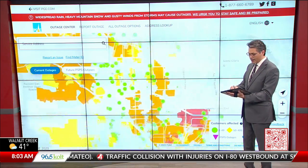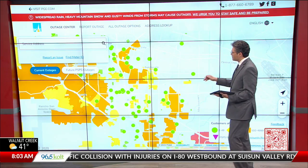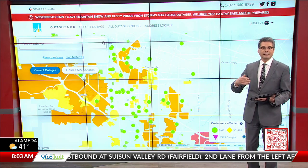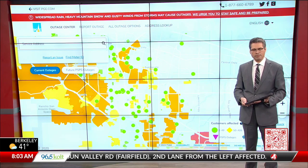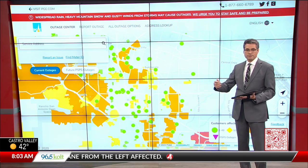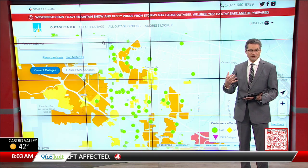We did have some red earlier this morning in the area of Sunnyvale — they had a handful of blocks that were also in red, indicating 5,000 or more customers without power. Luckily, that power was restored earlier this morning, which has been great news, and that's been what PG&E has been doing.